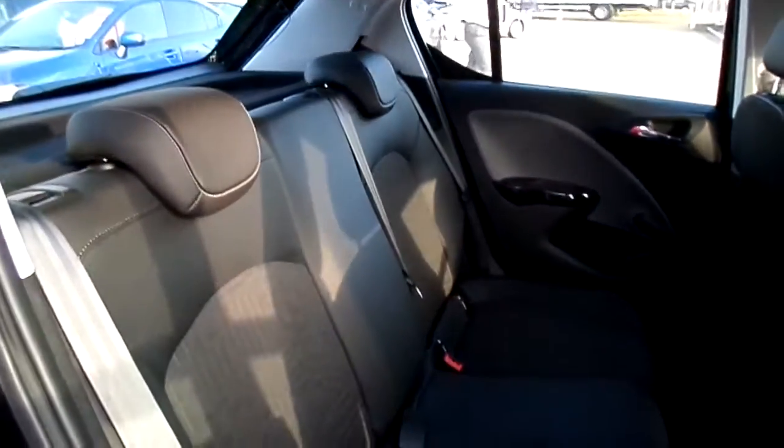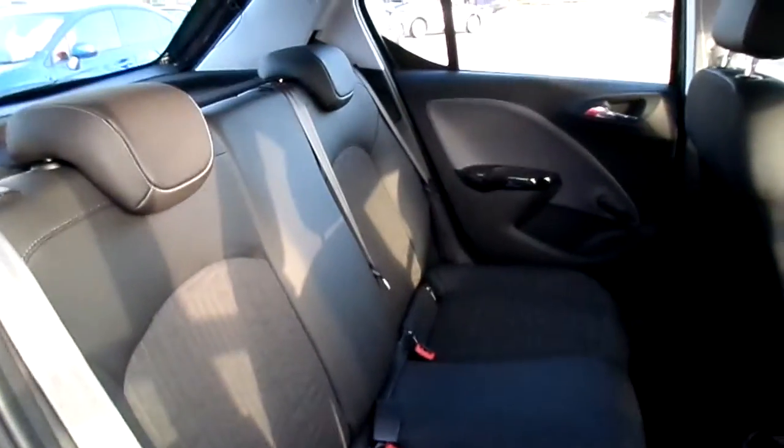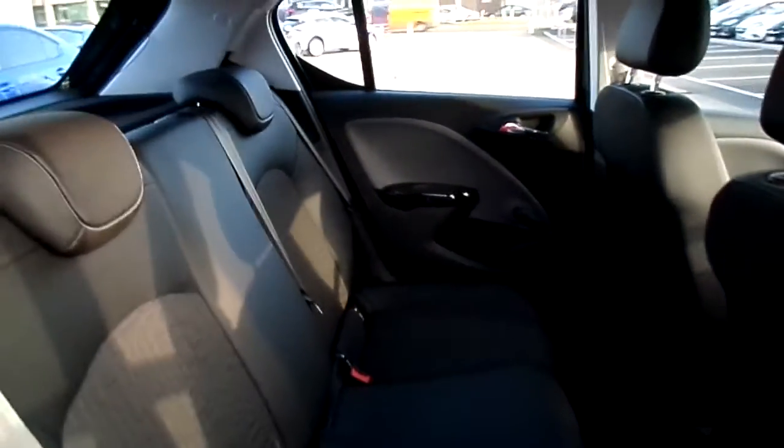Moving to the rear of the car — rear passenger headrests as you can see. Isofix is fitted so you can safely attach child car seats. Speakers are integrated into the door cards as well for surround sound.